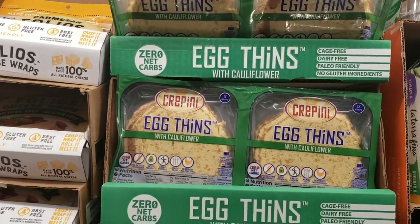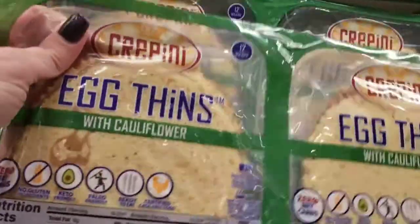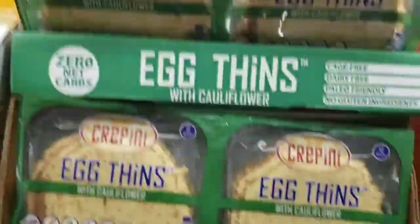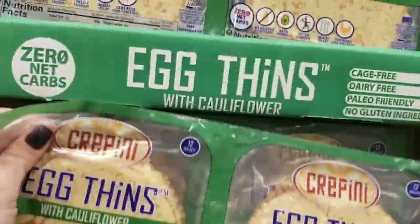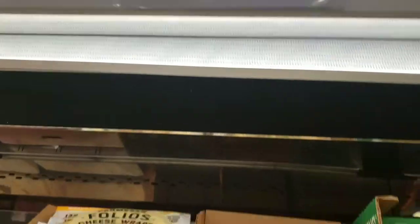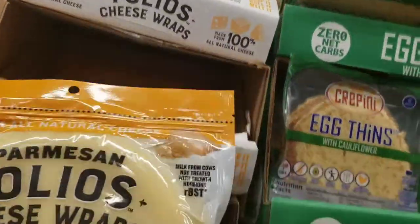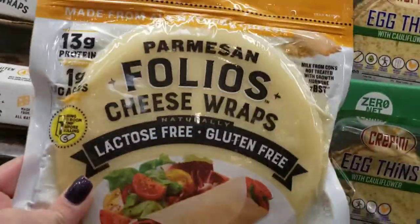Definitely keto: egg thins with cauliflower. I prefer the folio wraps, but you can definitely get these — made with egg and cauliflower, $7.89 for two packs of 12, so 24 wraps. I prefer $8.39 for Parmesan folio wraps — I make my taco shells out of those, or just roll up some things in cheese. I'm out and getting that.